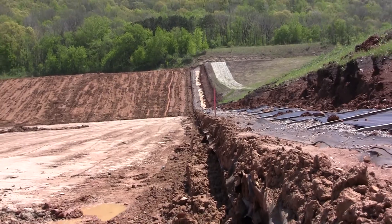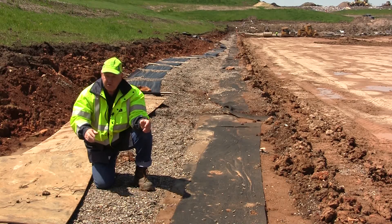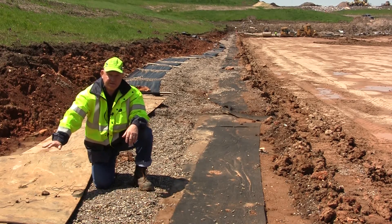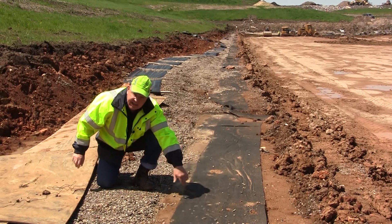Right where I'm at is the junction where the two liners are going to come together. This plywood that you see here is protecting the gravel and the synthetic liner that was built 10 years ago, and this fabric is also protecting that liner.